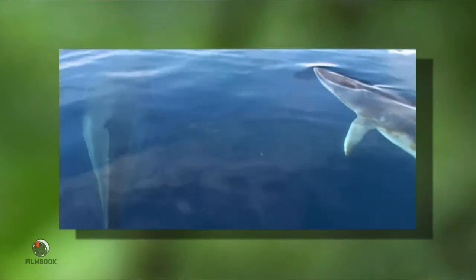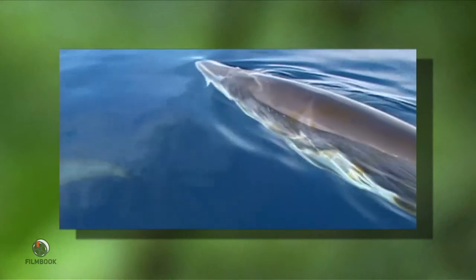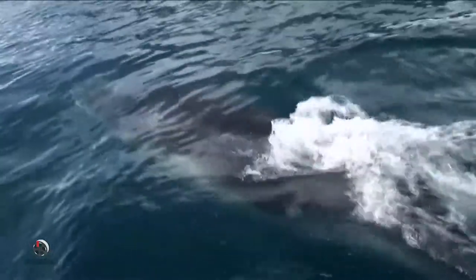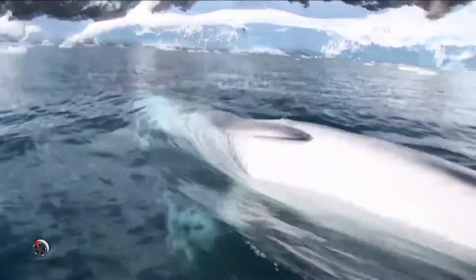These minke whales are the smallest of the baleen whales, and are very common here in Antarctica as well as in most of the world's oceans. They can be distinguished by the pale gray diagonal markings on their backs. With a narrow V-shaped head and shorter flippers, they look very graceful gliding through the water. These excellent swimmers can reach speeds of 20 miles an hour, but they also enjoy gentle backstrokes towards the end of the day.